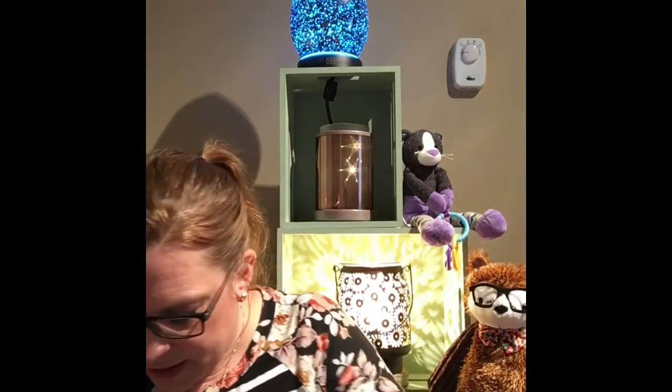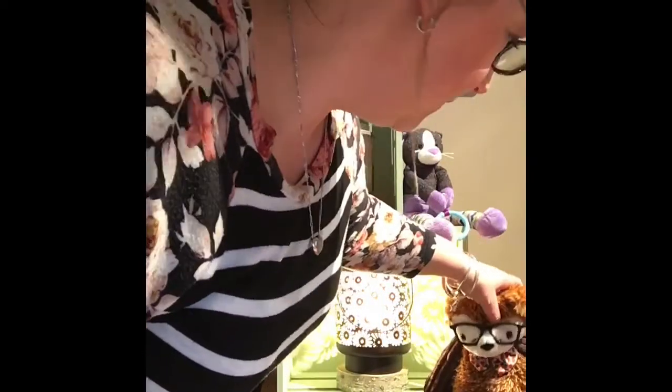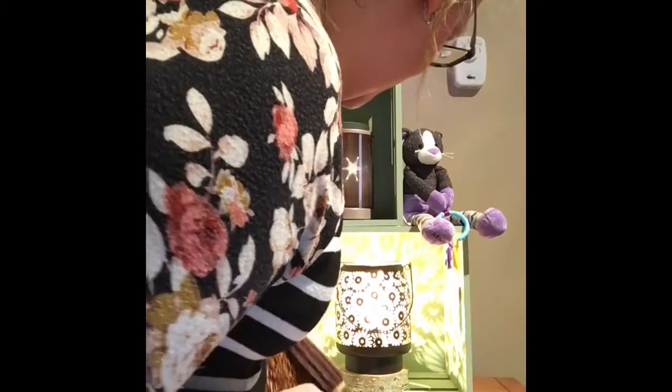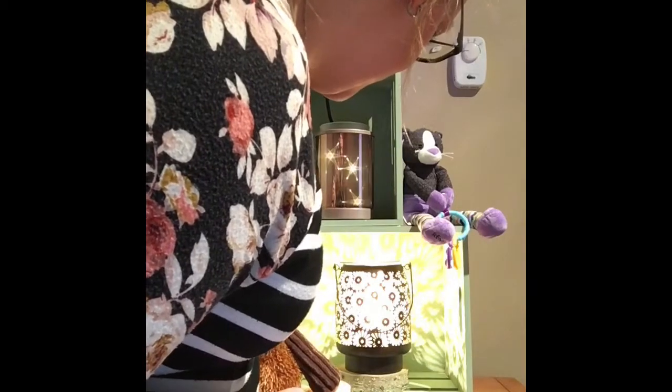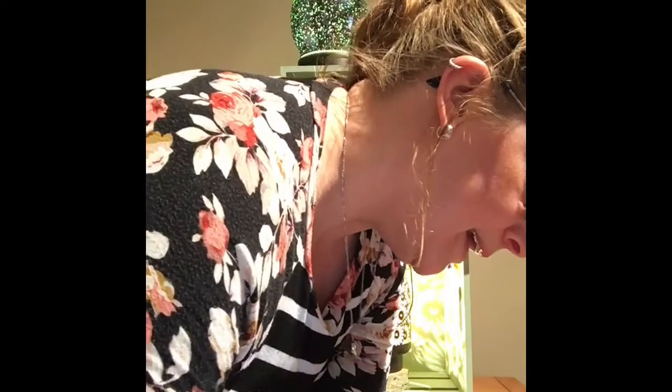That description just doesn't do it any justice at all. Let's stop playing around and get this warmer lit up so we can all see what it looks like. I'm just gonna move Fallon over here for a minute so I can stick the warmer in. Fallon is so fluffy and plushy and comfy — just want to hug him. Okay, I'm gonna unwrap this a bit to get a little more out of the way. Here we go, let's plug this in and see what it looks like!